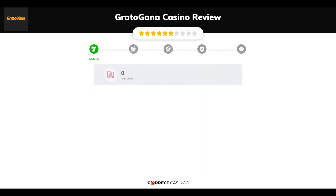Chapter 1: Games. Gratogana Casino offers over 100 slots and more than 0 table games. In Gratogana Casino, you will find titles from top software providers like Aristocrat, iSoftBet, Paraplay, and others.